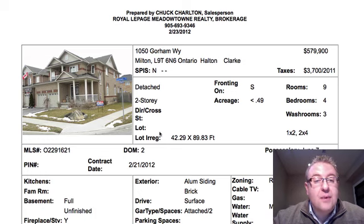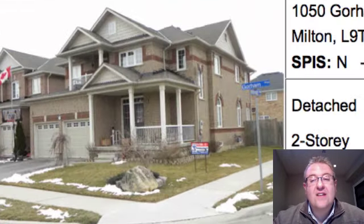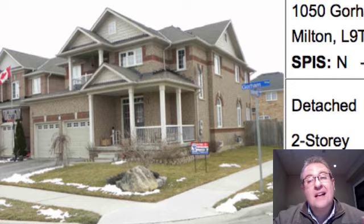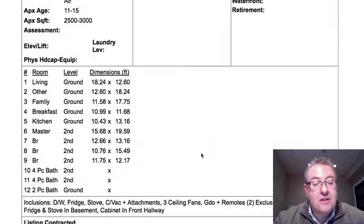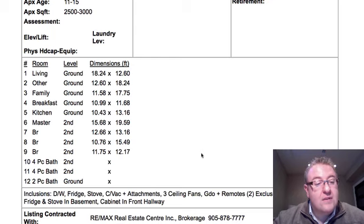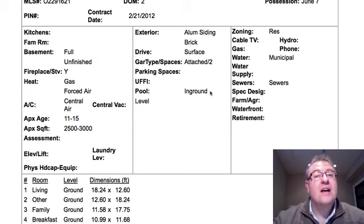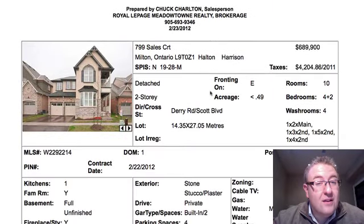$579,000 is the price on Gorham Way. Gorham is one of my favorite streets — there's a park right at the end. I've got a bunch of clients on this street. Milton Valley built this home, and there's a walkout from the top. Without even having full pictures, I would say this is definitely something worth checking out. It says fridge and stove in the basement, though it doesn't look like there's a finished basement. There's also mention of an in-ground pool — if that's the case, that could really separate this home from a lot of the others. Either way, go jump on it.